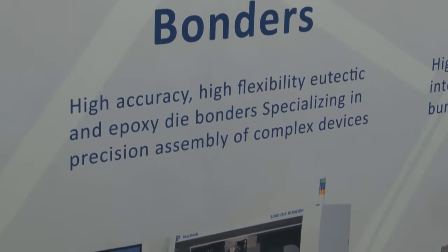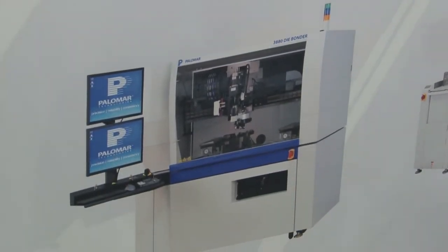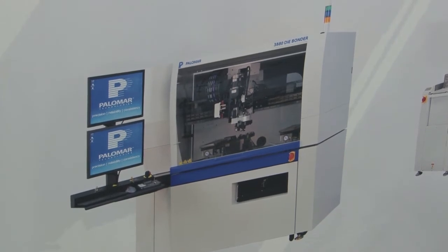So it's called the 3880-2 and there's lots of new hardware and software features based on the other legacy bonders. All that experience and knowledge over the years — we've just been refining it, tuning it, and making it better and better, and this Dash 2 is no exception.